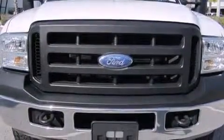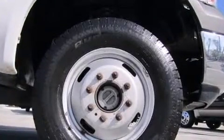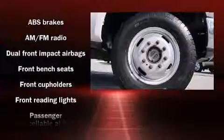Sensibility and practicality define the 2006 Ford F-350 chassis. It features four-wheel drive capabilities, a durable automatic transmission, and a powerful eight-cylinder engine.